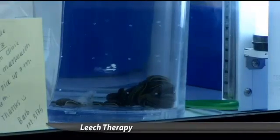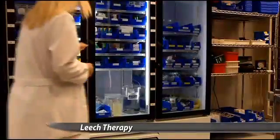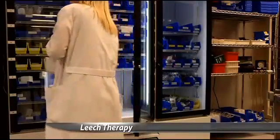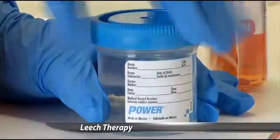Because leeches contain bacteria inside of them, patients who opt for the therapy are put at a slight risk of infection. Most of these patients are placed on prophylactic antibiotics while they're receiving leech therapy, and typically this course of therapy only goes for about 5 days.